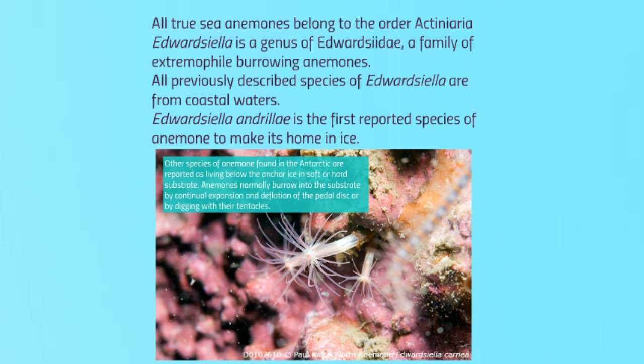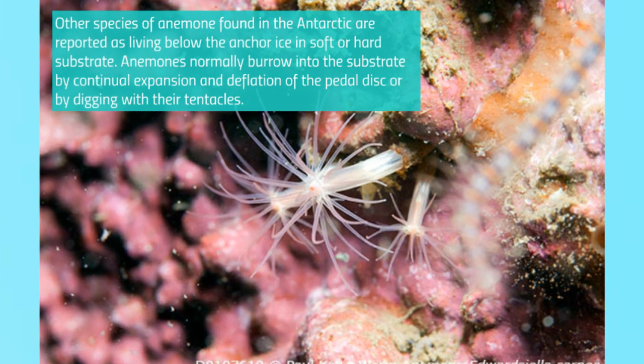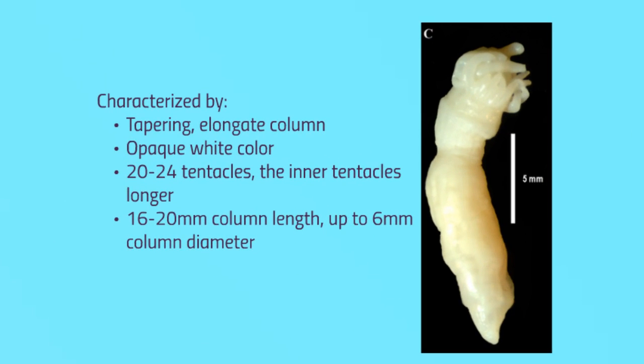All previously described species of Edwardsiella, such as Edwardsiella carnea pictured here, are from coastal waters. Edwardsiella andrillae is the first reported species of anemone to make its home in ice. Other species of anemone found in the Antarctic are reported as living below the anchor ice in soft or hard substrate. Anemones normally burrow into the substrate by continual expansion and deflation of the pedal disc or by digging with their tentacles. The means by which Edwardsiella andrillae burrows into the ice, and its ability to even survive in the ice, are unclear.